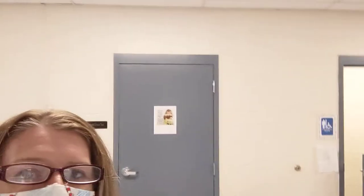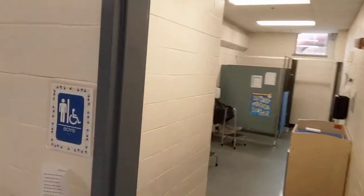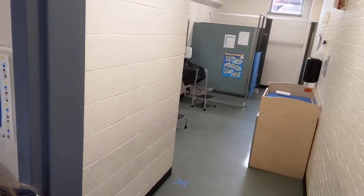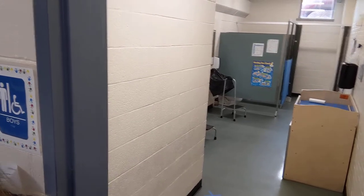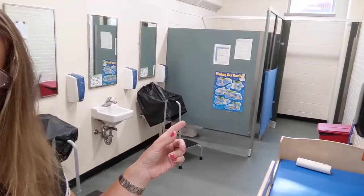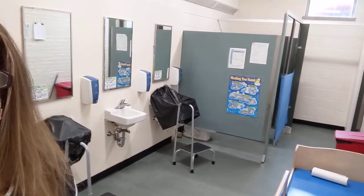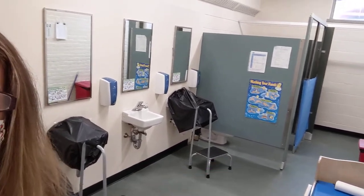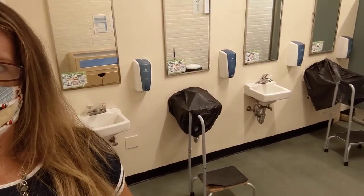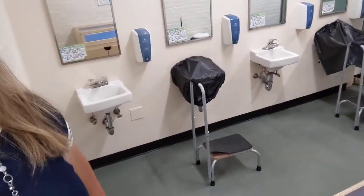Right outside the classroom are the bathrooms — we have the boys' room and the girls' room. Typical school bathrooms with stalls. We do not put doors on the stalls; the stalls are just divided because we don't want the kids locking themselves in there. The toilets are child-size to foster their independence, and the sinks have step stools. We do have a changing table available if needed. The blue paper down there is covering one of the stalls to maintain six-foot distancing — the middle stall is blocked off so only the two outer stalls can be used. We have two sinks blocked off as well for six-foot distancing, so only two sinks are used at a time.